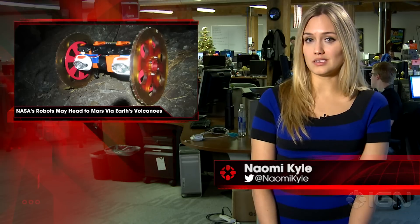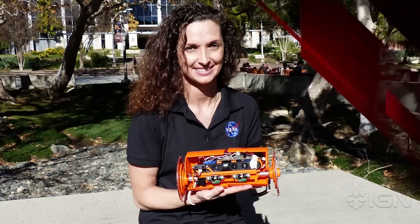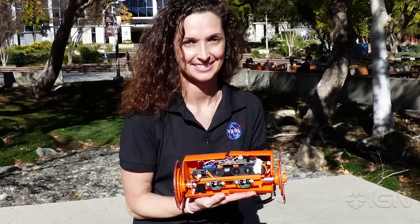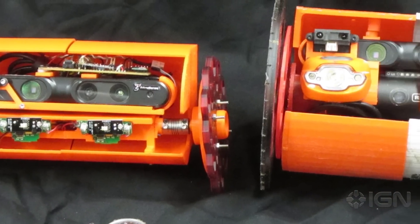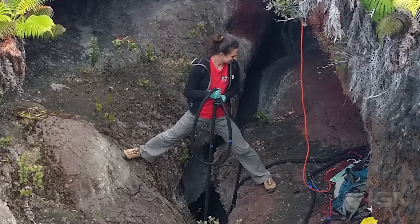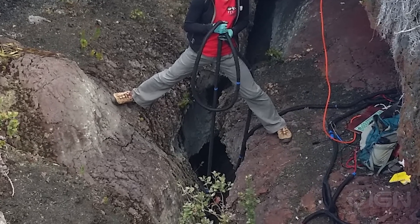I'm Naomi Kyle and this is IGN News. NASA Jet Propulsion Laboratory researchers' development of robots to study terrestrial volcanoes may be used to explore volcanoes on other planetary bodies like Mars in the future. Carolyn Parchetta, a NASA postdoctoral fellow based at JPL, and JPL robotics researchers and co-advisors Aaron Parnes and Carl Mitchell are creating robots that can enter geological crevices inaccessible to humans to gain valuable data.